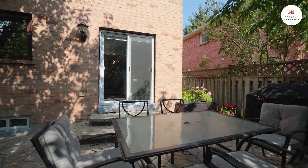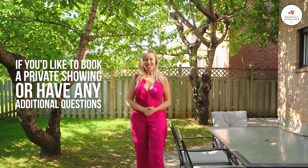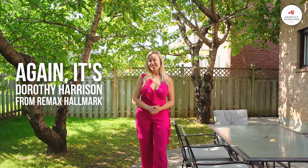Your backyard private retreat is naturally shaded and offers the perfect space for outdoor entertaining. If you'd like to book a private showing or have any additional questions, again it's Dorothy Harrison from RE-MAX Hallmark. There's no place like home.